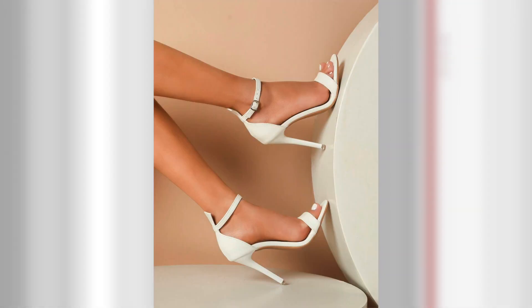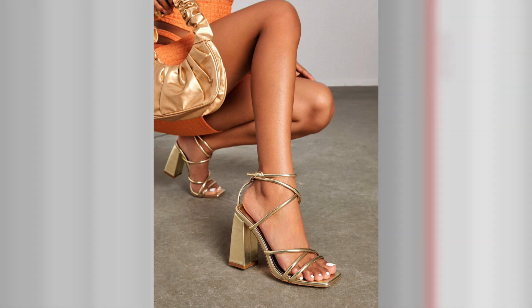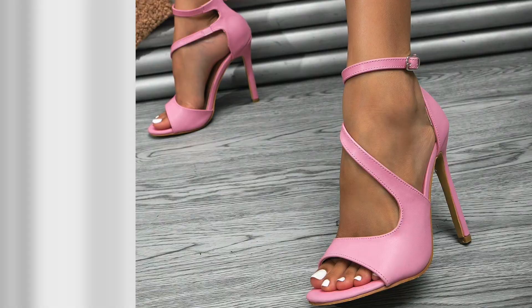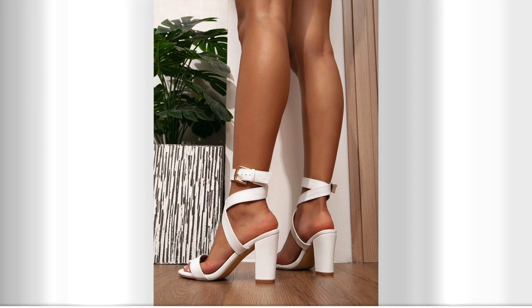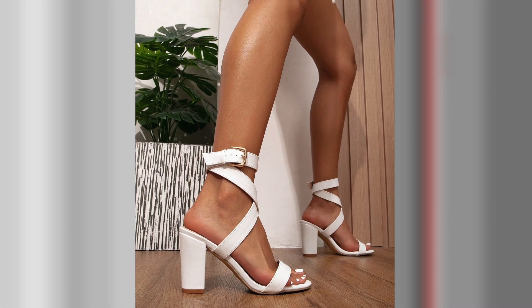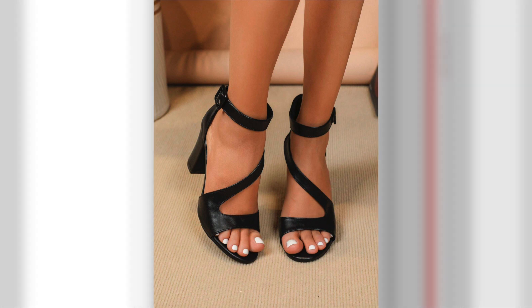Tip number 1: Finding the right pair. The first step to styling high heels for different occasions is finding the right pair that suits both your personal style and the event you'll be attending. Consider factors such as heel height, color, material, and overall design. Classic pumps are a versatile option, while strappy sandals exude a more playful and summery vibe. Block heels offer stability and comfort, making them perfect for longer events. Remember, comfort is key, so opt for heels that you can confidently walk and stand in for extended periods.